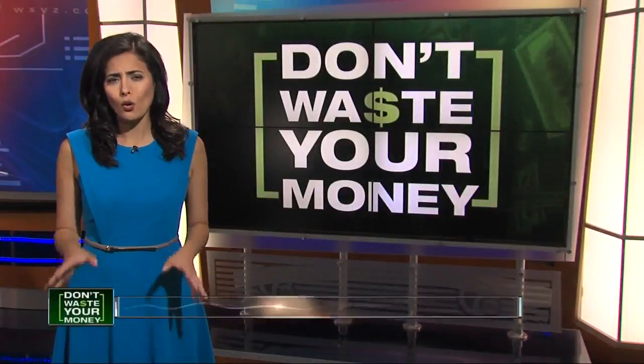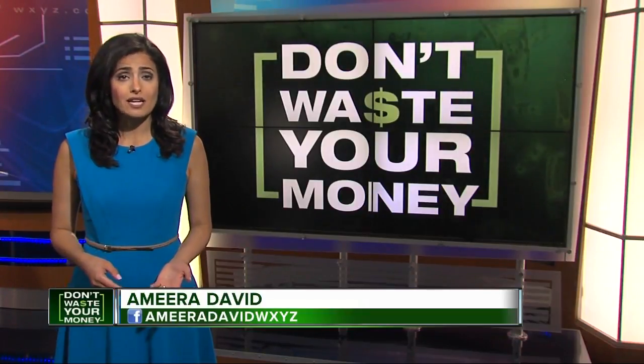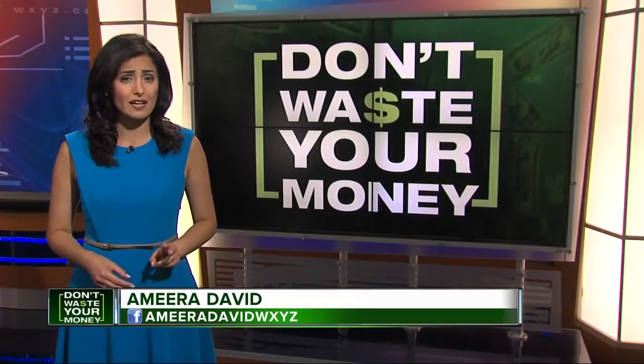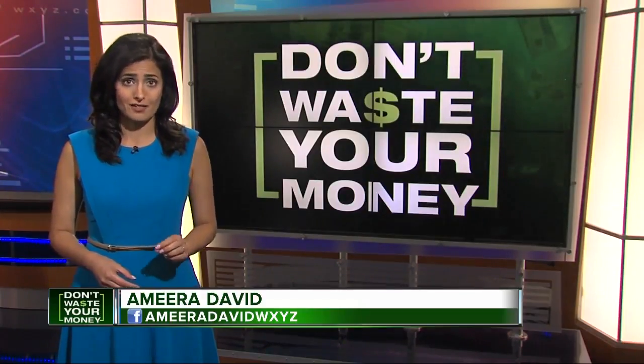If you're buying a used car, hopefully you always check the Carfax. It'll tell you if a car was wrecked or flooded, but as one man learned, if that Carfax report has two strange words on it, you may want to run away from that deal very fast.